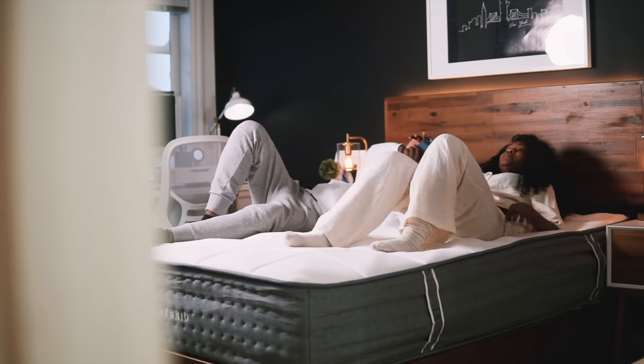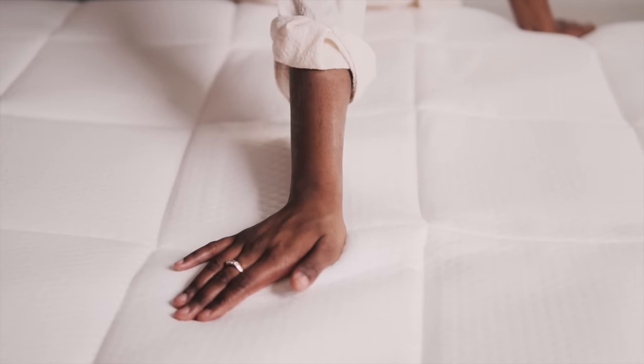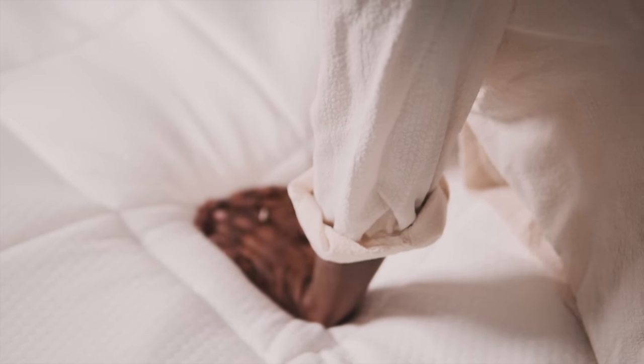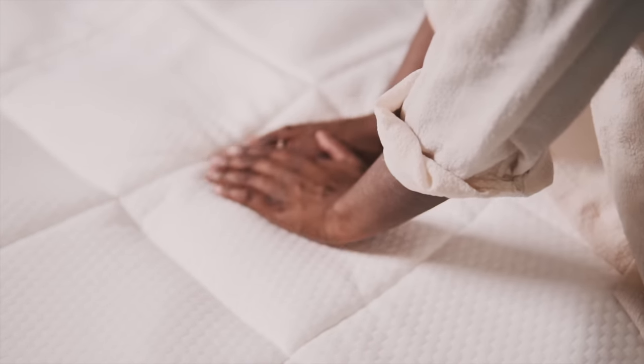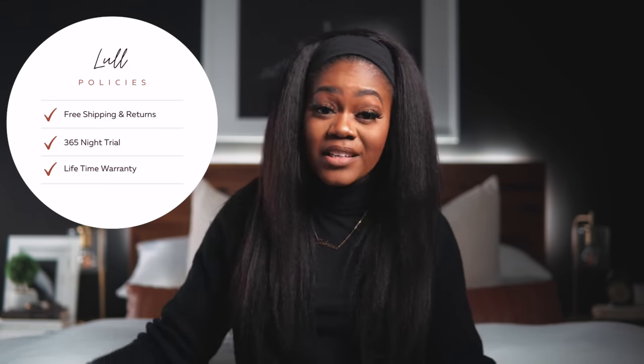Coming from a traditional spring mattress, I love that this Lowe Luxe hybrid gives me the best of both worlds — it's the perfect mix of comfort and support. This mattress has been far more comfortable than my pillow-top mattress. Even though you don't get to test it in a store, you get 365 days to try it out, and within those 365 days you can decide if you want to keep it or return it for a full refund. If you do keep it, you get a lifetime warranty.